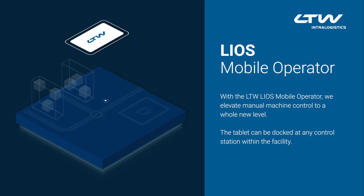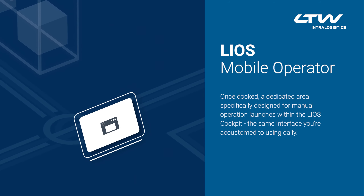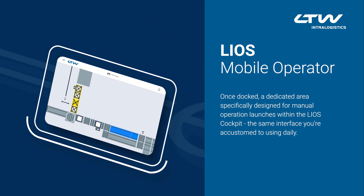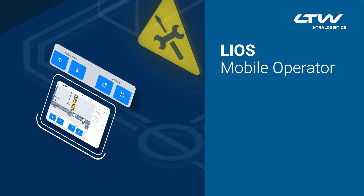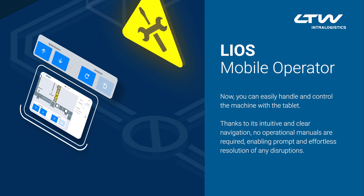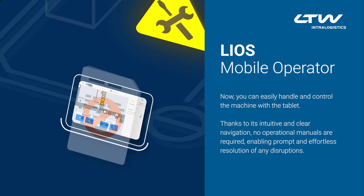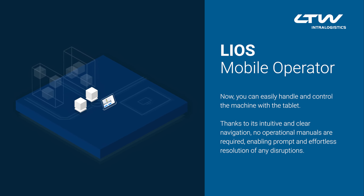The tablet can be docked at any control station within the facility. Once docked, a dedicated area specifically designed for manual operation launches within the LIOS cockpit — the same interface you're accustomed to using daily. Now you can easily handle and control the machine with the tablet. Thanks to its intuitive and clear navigation, no operational manuals are required, enabling prompt and effortless resolution of any disruptions.